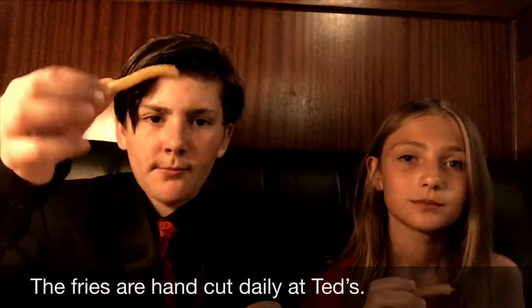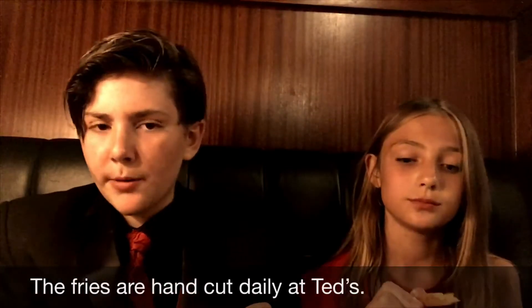Let's try the fries. Pretty thick cut and pretty crispy.